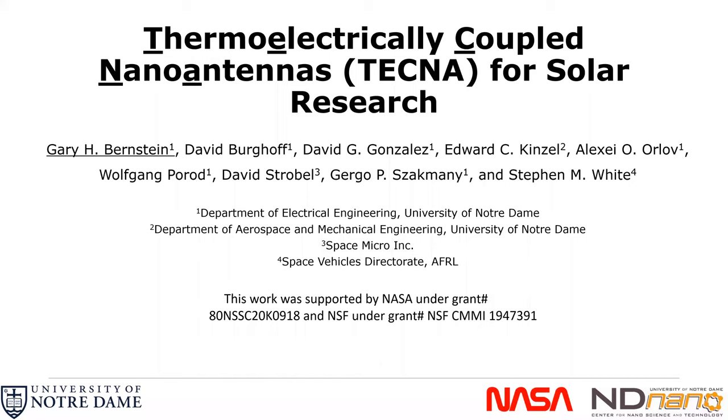Hello, I'm Gary Bernstein at the University of Notre Dame. I'm going to tell you about our research on thermoelectrically coupled nano antennas — we call them technas — and their applications for solar research.